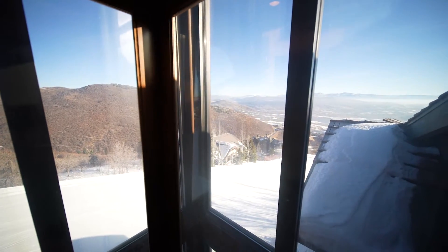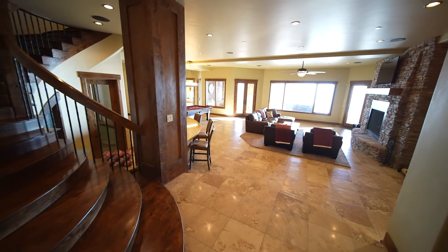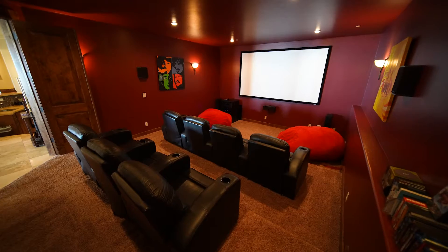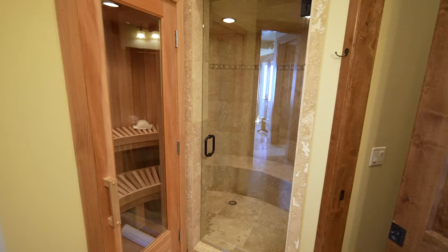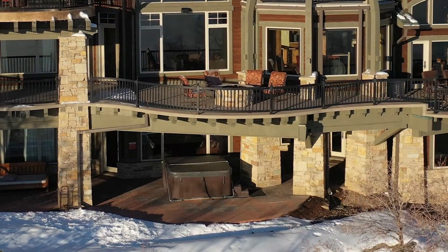Take the stairs or enjoy the ride from the glass elevator down to the lower level. Cozy up to the fire in the family room, or rack them up for some pool in the game room. Recline and relax in the tiered theater room. And after a long day on the slopes, there's a sauna, a steam room, or you can go right out to the hot tub off of the deck.